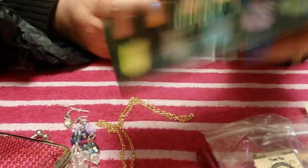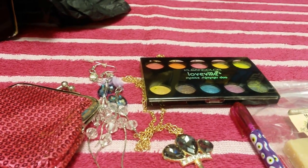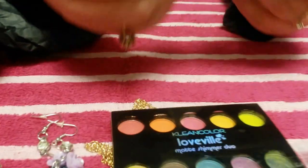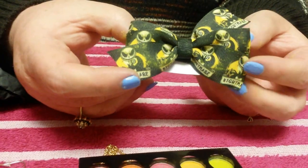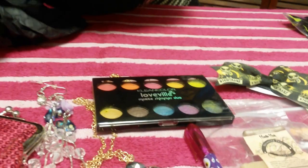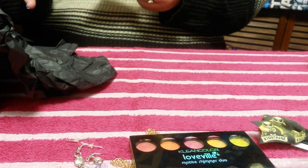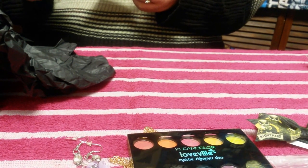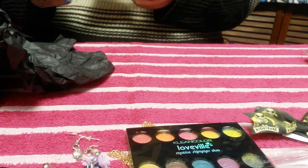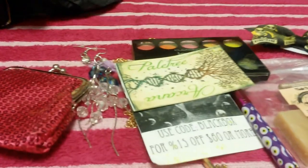Very beautiful colors. Nice. All right, and we have a hair pin here, a little hair bow. And we also have a little card — you could use code BLACK BOX for 50% off $60 or more.